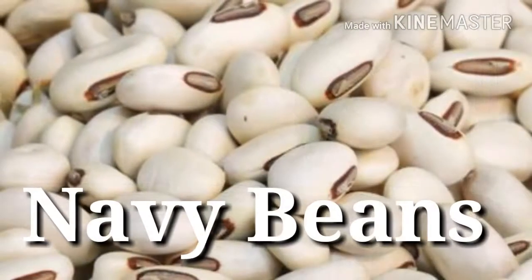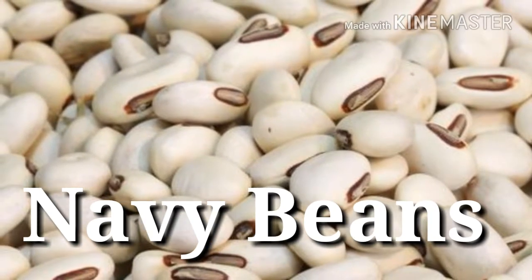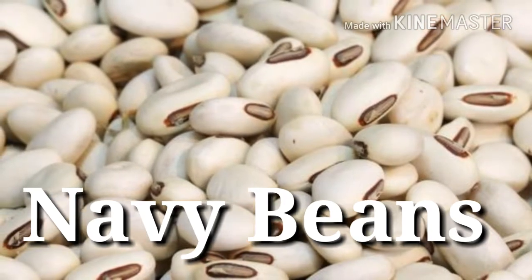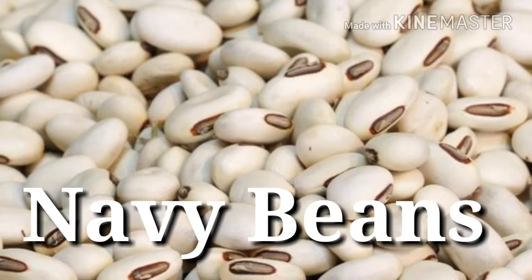22. Navy beans — Protein power: 20 grams per 1 cup. Beans are a fantastically cheap source of protein, and of the most commonly available canned legumes, navy beans lead the way. Each cup also supplies an impressive 13 grams of dietary fiber.